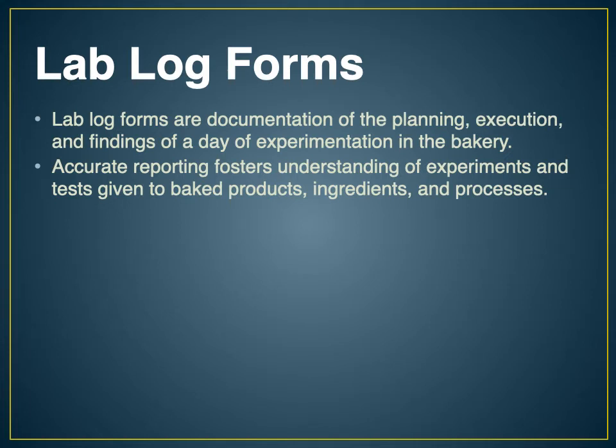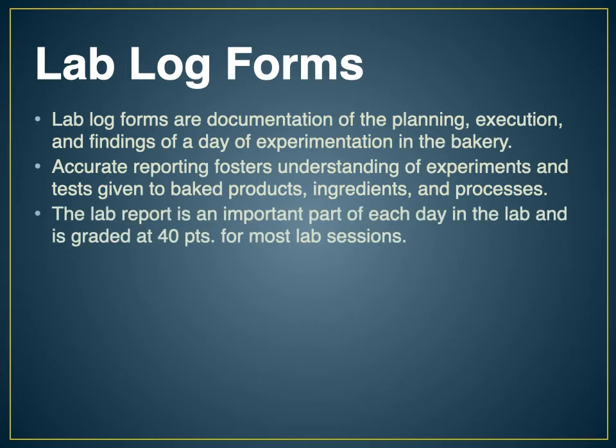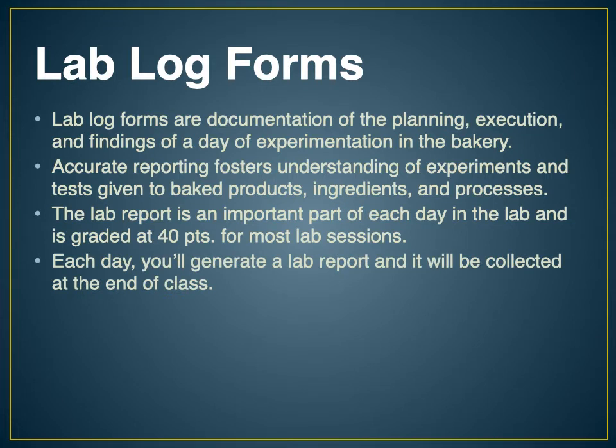Lab reports are worth 40 points a day. You'll generate those to earn your grades, but really I try not to worry too much about grades — I focus more on what I'm learning. When I was a student in baking school I was focused on learning the material, and what I found was that if I focused on what I wanted to understand, I got good grades no matter what. Each day you'll generate one of these lab reports and they'll be collected at the end of class.